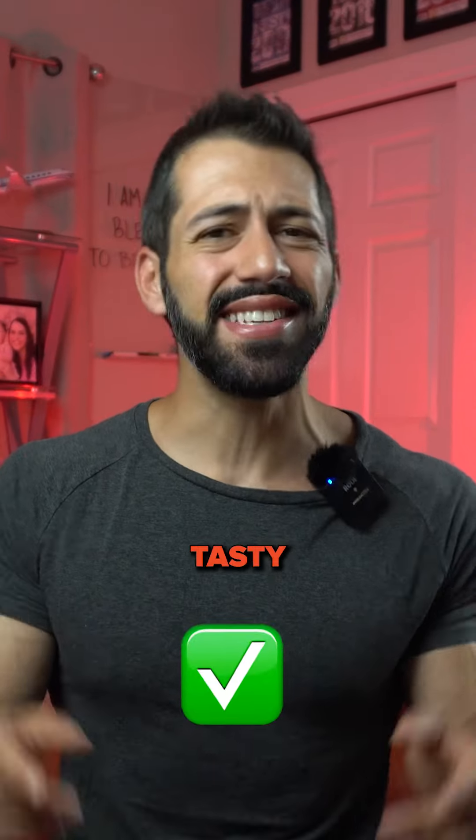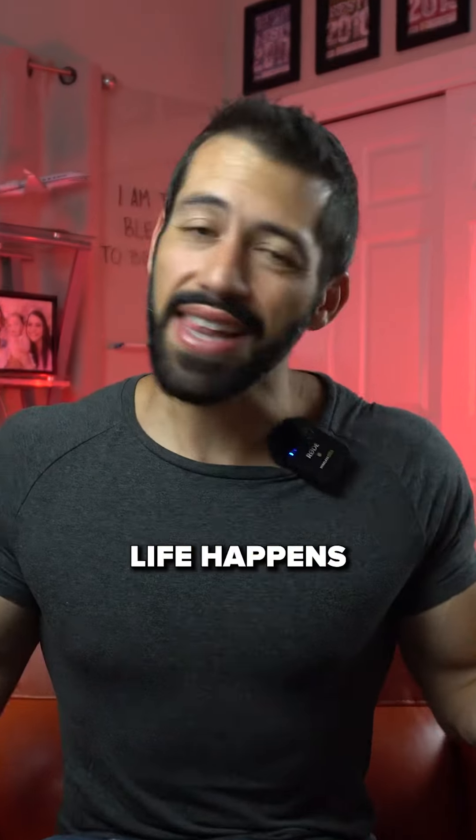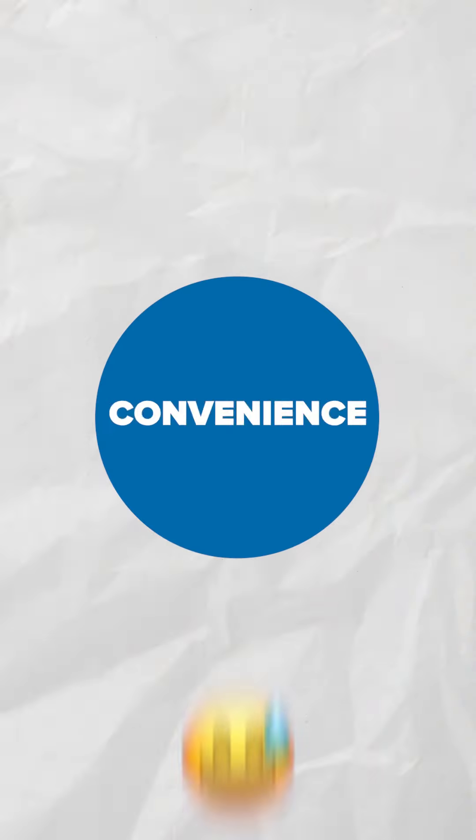I've got you with an easy, tasty recipe in the captions, so make sure to follow me for more and save this post. But hey, life happens and sometimes convenience is key.